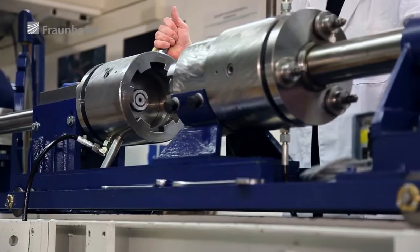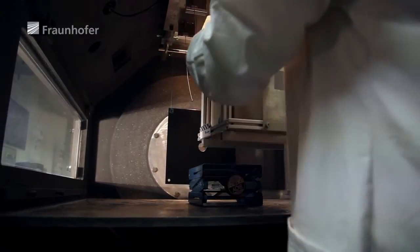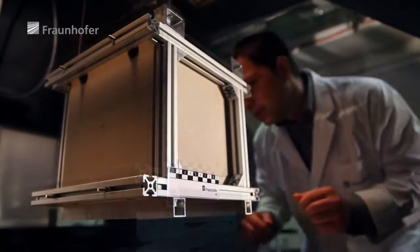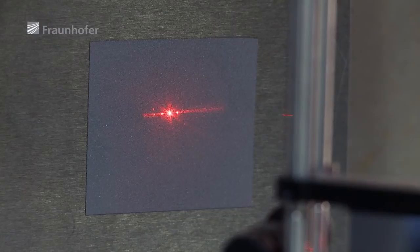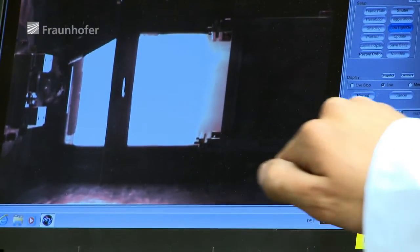The NEOSHIELD project team uses this facility to carry out laboratory-scale impact tests on materials similar to those found in asteroids. Instead of asteroid material, scientists have placed a stone block in the target chamber. They want to analyze, with as much precision as possible, how the material reacts to the impact of a projectile. These high-speed cameras document the experiment by taking up to 30,000 pictures per second.